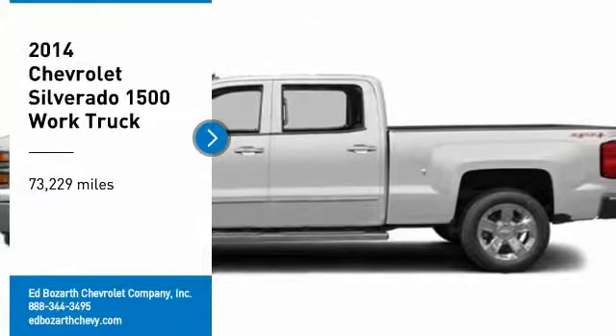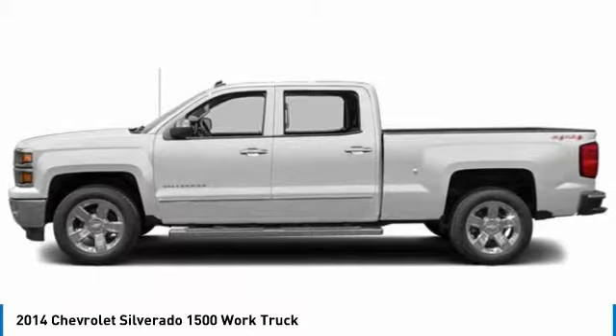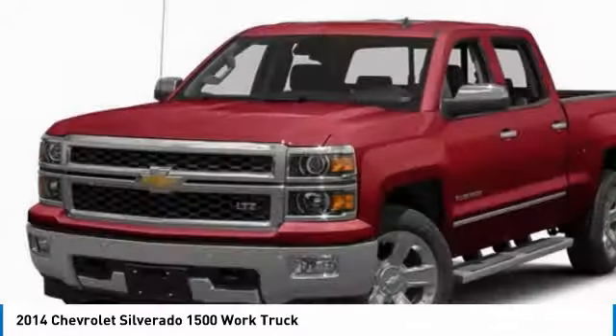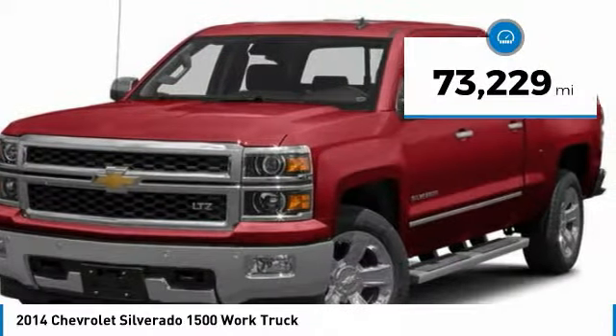Take a ride in the 2014 Silverado 1500. The Chevy Silverado 1500 has the lowest cost of ownership of any full-size pickup. This vehicle has less than 75,000 miles.